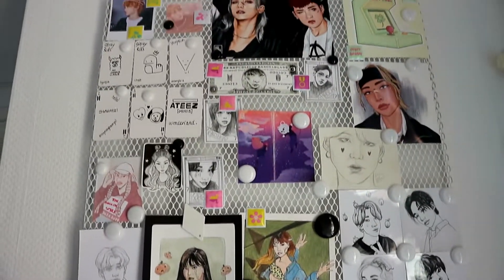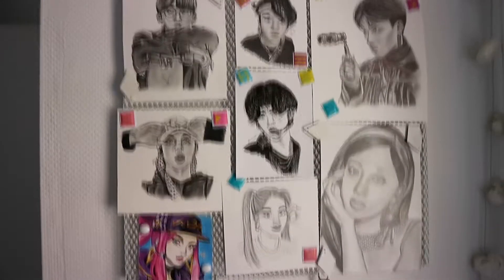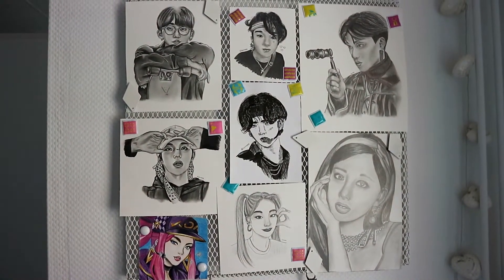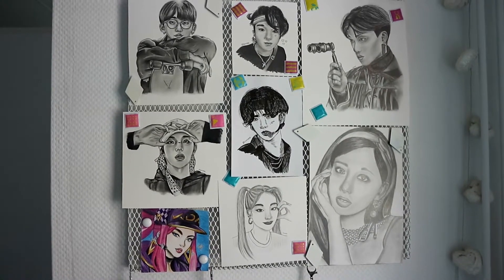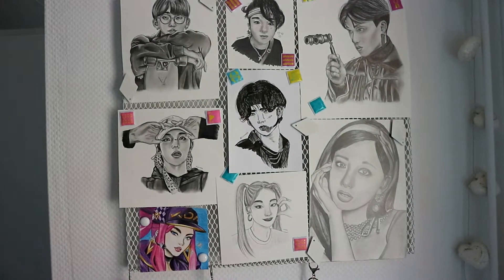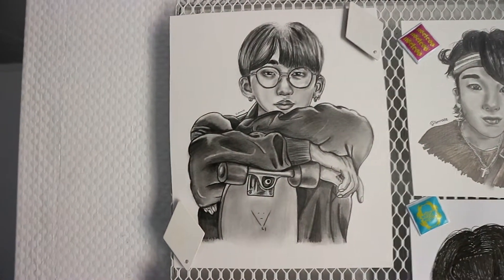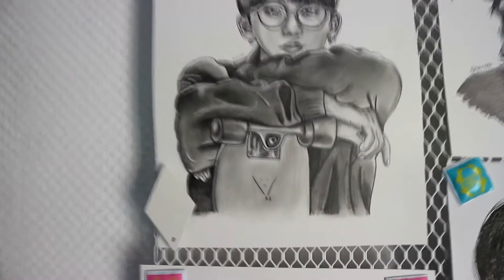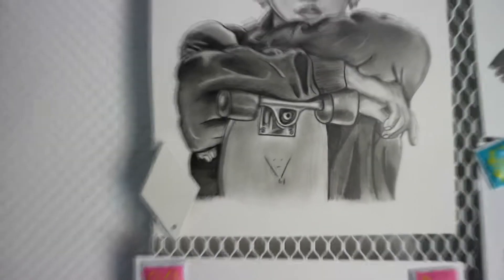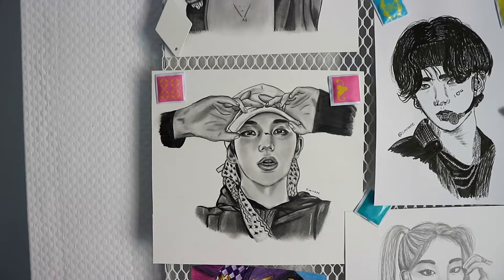That's basically the top part of this board. Then we have this second board here and these are all my drawings. They're at least two or three years old and I don't really draw like this anymore — I draw mostly in my sketchbooks. Here we got Changbin — this is just a random drawing I made from a photoshoot and I added his little signature on the skateboard, which is adorable. I really like this drawing.